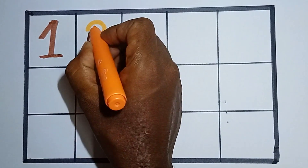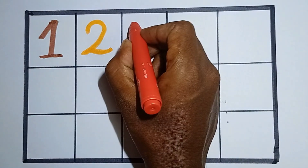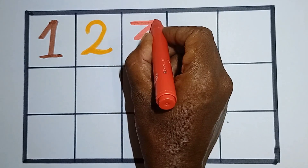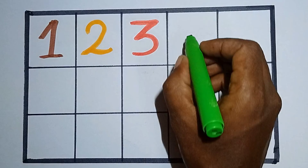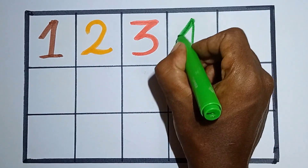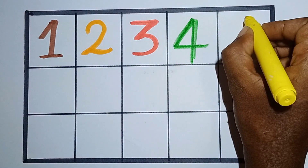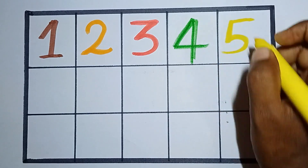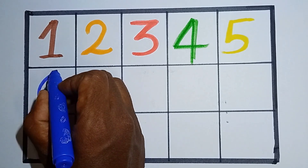This is number 2. Hello kids, this is number 3. This is number 4, counting number 4. Then 5 — this is number 5.